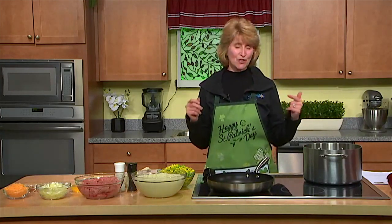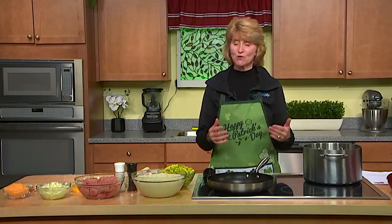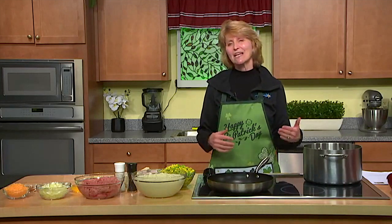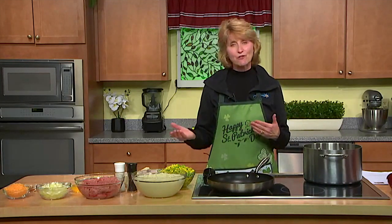My next trip, which has been my bucket trip, is a trip to Ireland in May. So today, because it's March, I'm going to make cottage pie. I'm not going to make shepherd's pie because I'm not using lamb. Did you know that shepherd's pie is called shepherd's pie when you use lamb? If you're using some other meat like beef, or in our case today ground turkey, it's called cottage pie. Just a helpful Holly hint today.